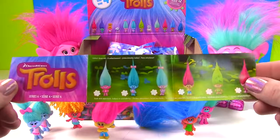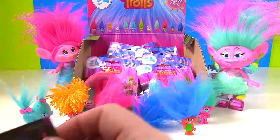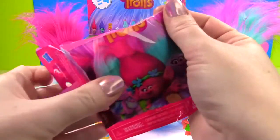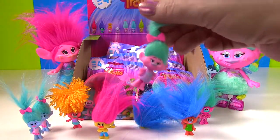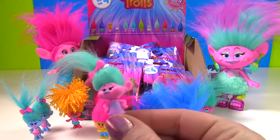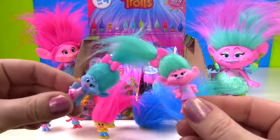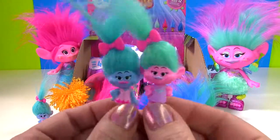So you already saw everybody on the box, but here they are on the checklist. We still have quite a few that we still need to get. We got Satin! Here's our pink little Satin. She's also wearing a little clip in her hair, but these clips do not open up where you could attach their hair. So you just have to put them side by side and then you have your twins.